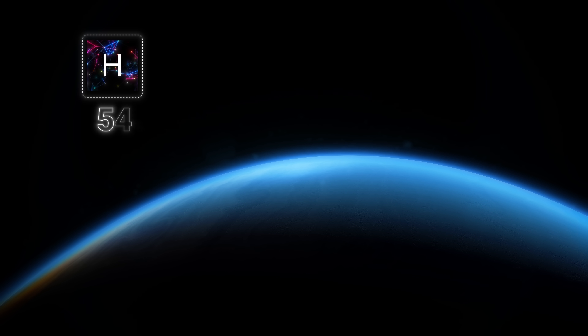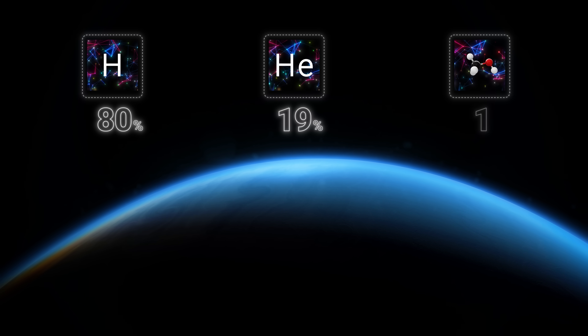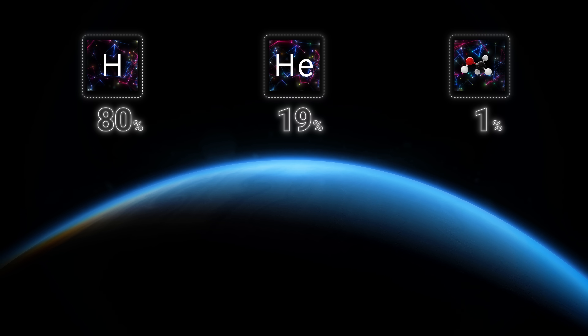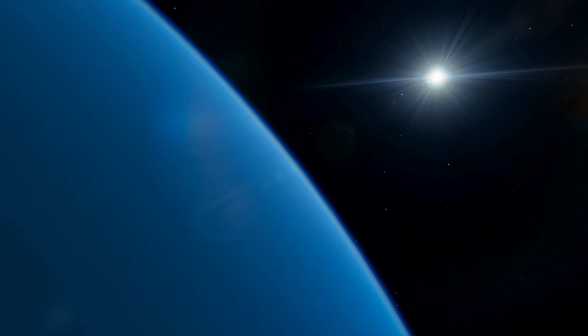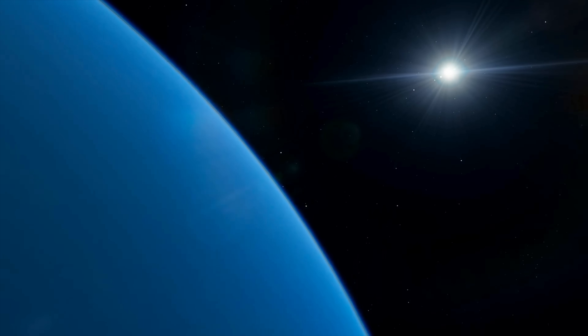Neptune's atmosphere is 80 percent hydrogen. It also contains 19 percent helium and about 1 percent of other gases, including methane. Neptune's blue color is caused precisely by methane clouds in the upper layers of the atmosphere. Methane molecules can absorb solar shortwave radiation, reflecting the blue color.